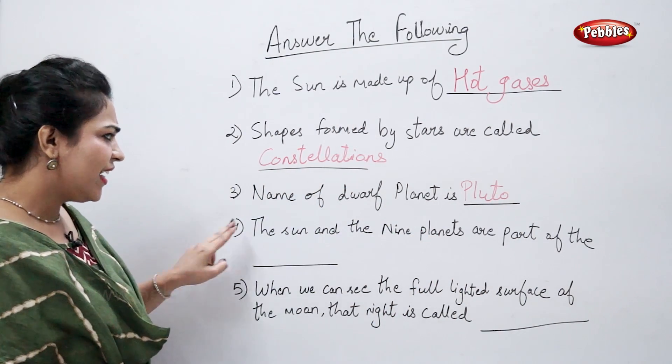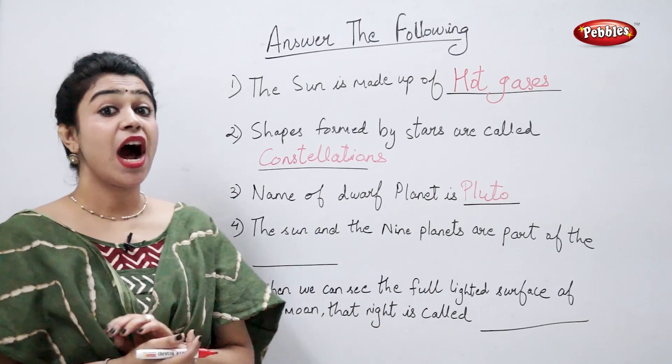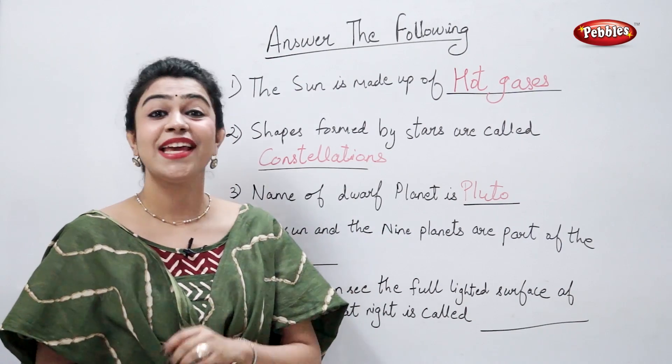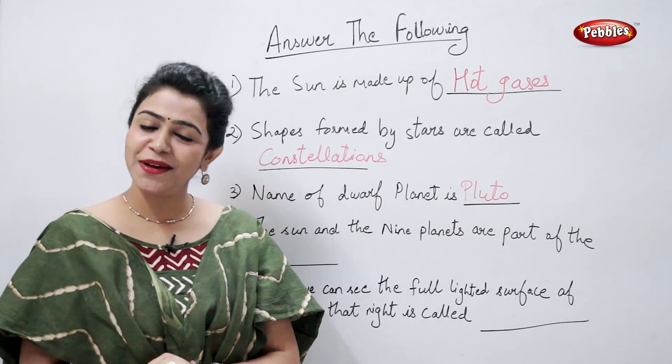The sun and the nine planets are part of the — tell me — solar system.